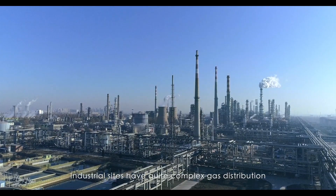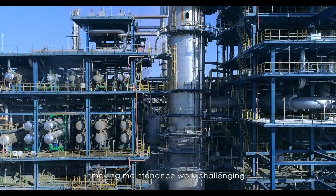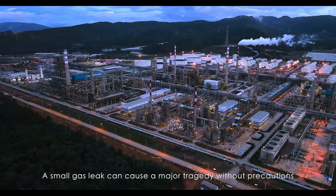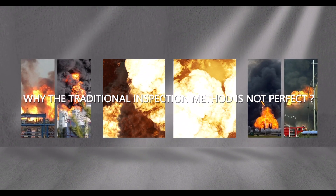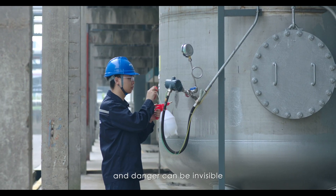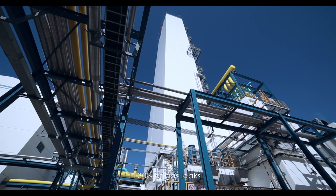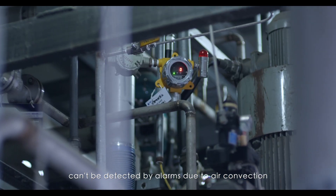Industrial sites have quite complex gas distribution, making maintenance work challenging. A small gas leak can cause a major tragedy without precautions. Point-to-point gas leak inspections are time-consuming, and danger can be invisible. According to surveys, 30 percent of gas leaks can't be detected by alarms due to error convection.